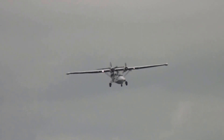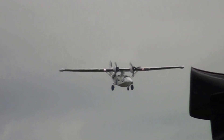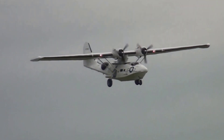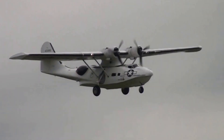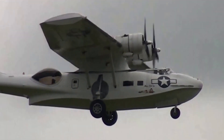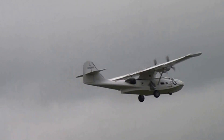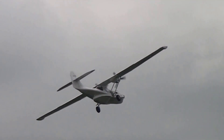The floats have gone and the wheels are now down, so we see the tricycle undercarriage — the two main wheels quite near the back, and a nose wheel. So maybe the Royal Air Force would like to invite this aeroplane back into its fleet so it would have some maritime patrol, or maybe it will go for a P-8.